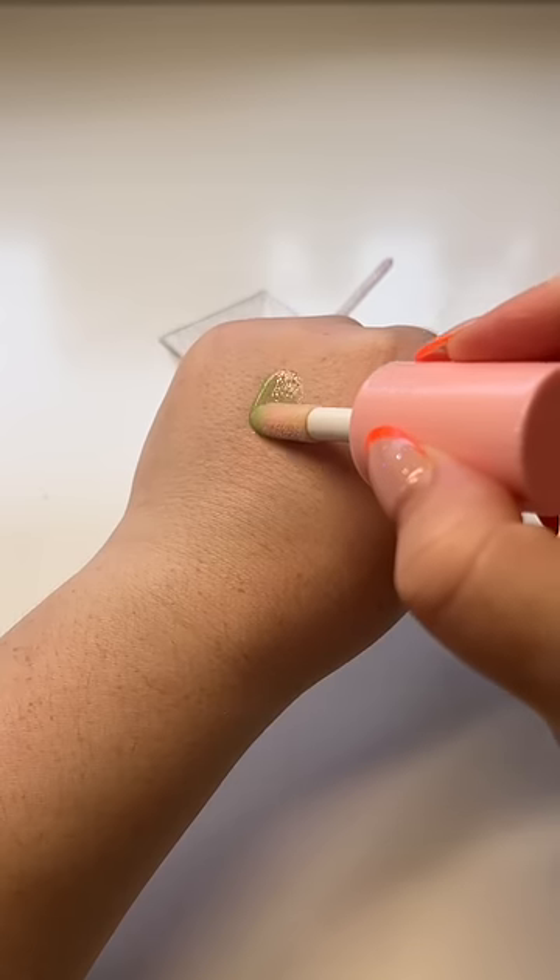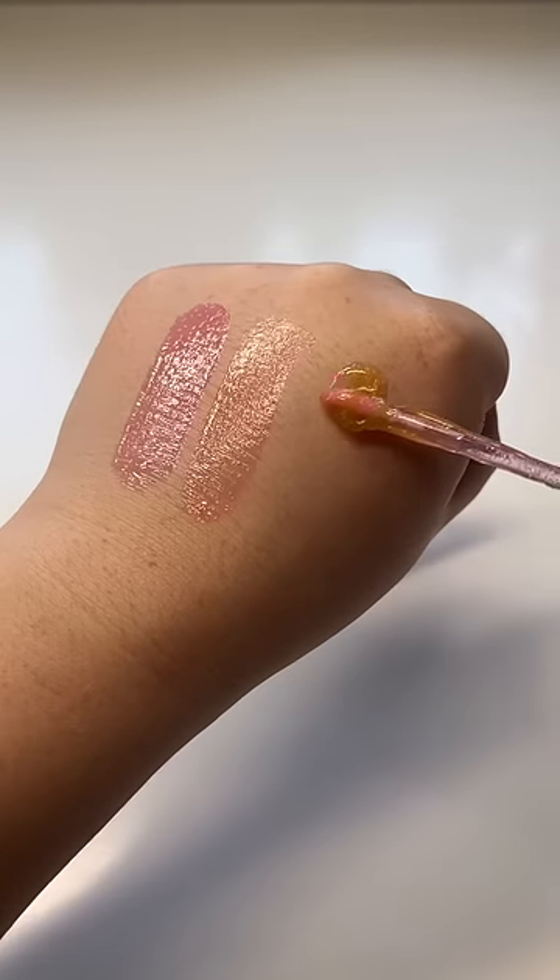So it's like a sparkly booger. For scientific purposes, I'm swatching D'Art and Afterglow alone, and then I'm swatching Dafterglow, and we're gonna let those sit for a few minutes.